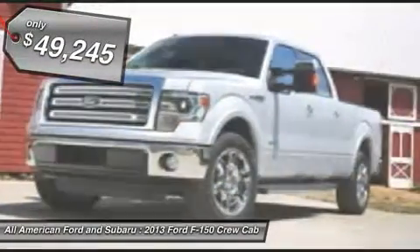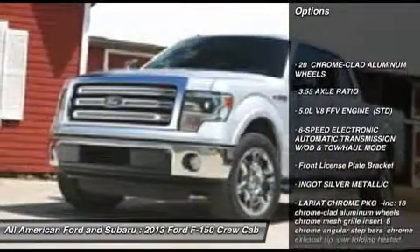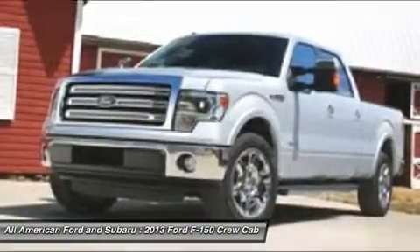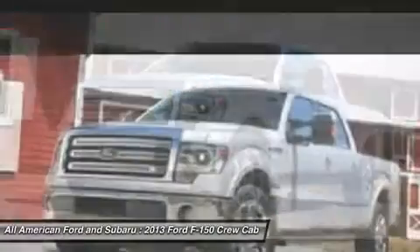Here are some of this vehicle's great options: tow hitch, power passenger seat, steering wheel audio controls, power steering, adjustable steering wheel, four-wheel disc brakes, aluminum wheels, four-wheel drive, floor mats, AM/FM stereo radio.